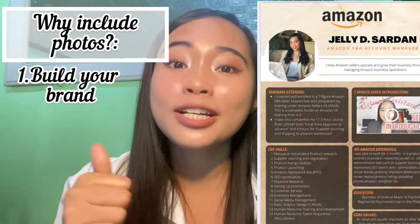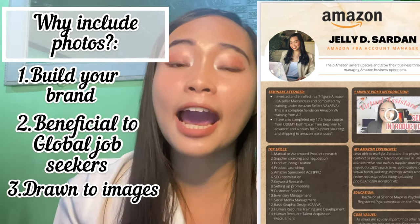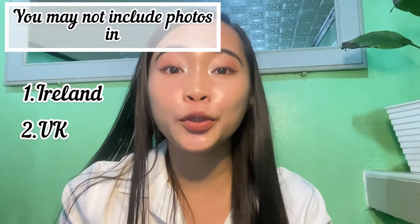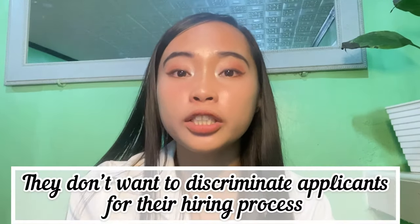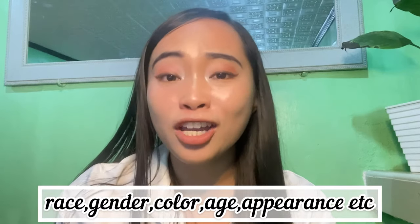The second tip is about photos. Why should you include a photo in your resume? First, it helps you build your brand. Second, it's beneficial to global job seekers. Third, hiring managers and clients are drawn to images. However, there are cases when you don't need to include your photo, because some countries are very strict with their labor laws and want to avoid discrimination in hiring based on race, gender, age, or appearance.